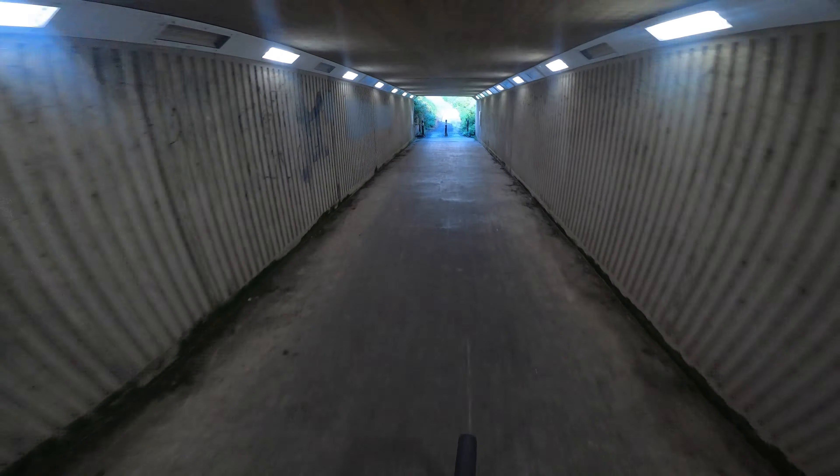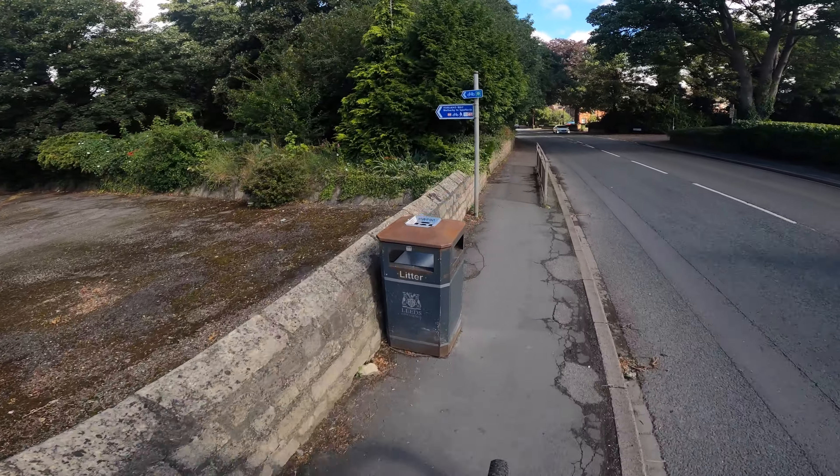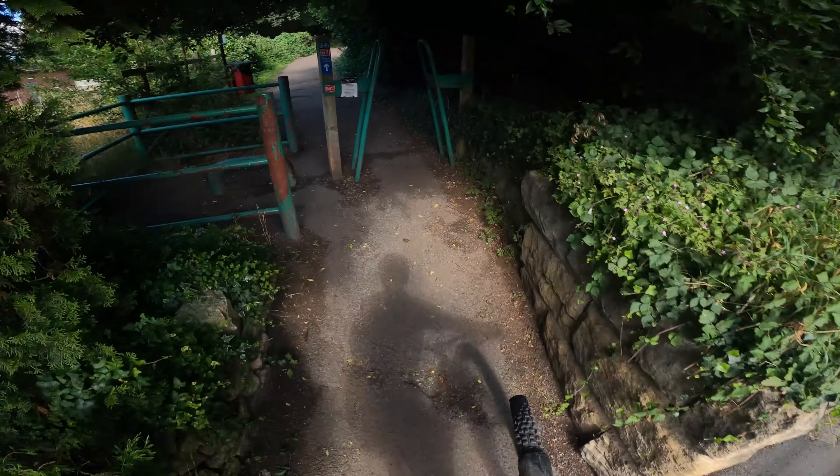Reminds me of Harry Potter, this tunnel — from Order of the Phoenix. So we're in Wetherby now, but not for too long. We'll be picking up the old railway line to Spofforth shortly. Here's the railway line to Spofforth.